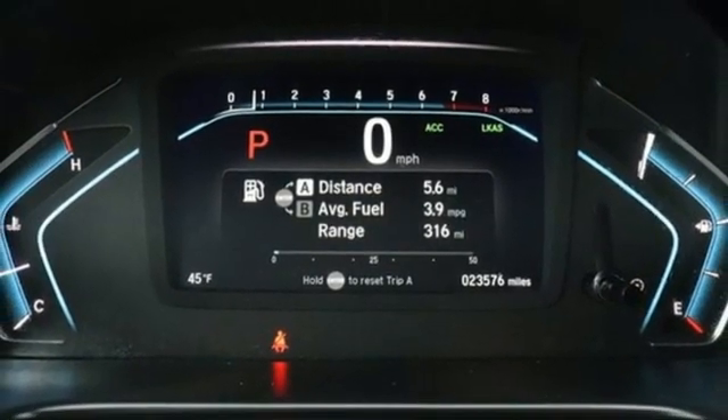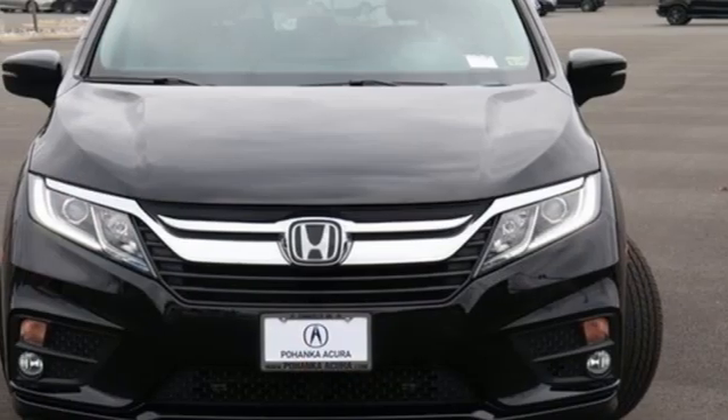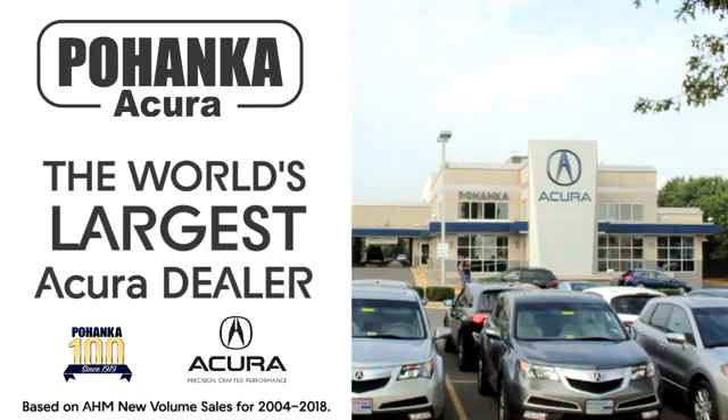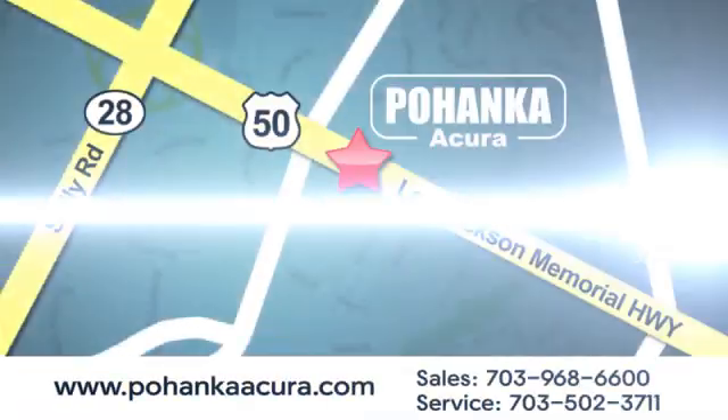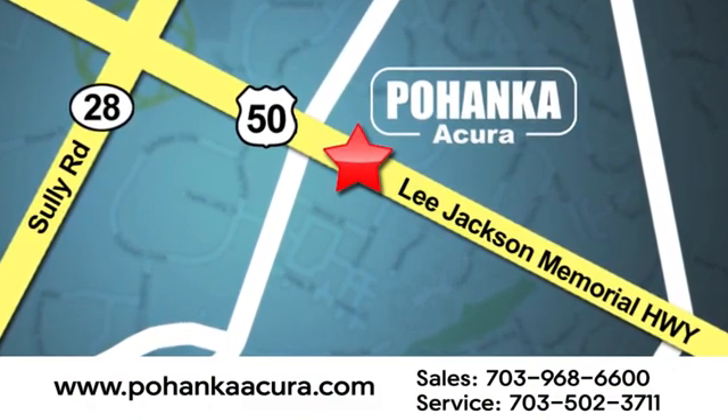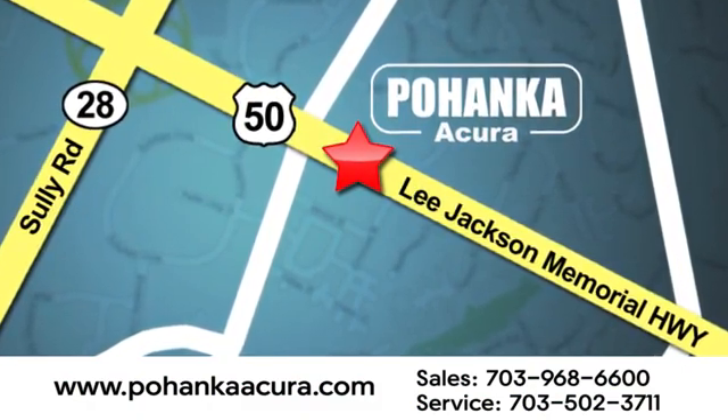Honda's created some of the most admired vehicles on the planet. See what it can do for you when you take it for a test drive. Pohanka Acura is a great place to buy a car. We're conveniently located at 13911 Lee Jackson Memorial Highway, Route 50 in Chantilly.